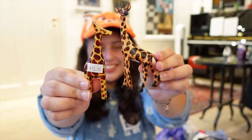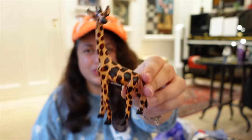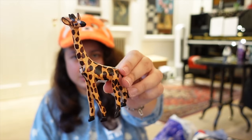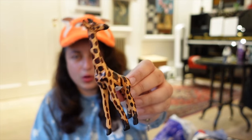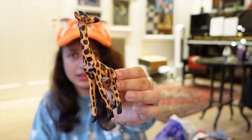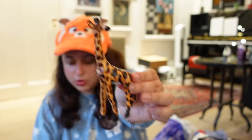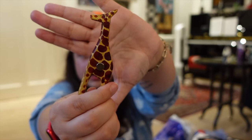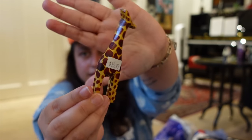Going back to Animal Kingdom Lodge, I got myself some cute wooden hand-carved giraffes. One is a little statue piece for $15.99 — I'm going to put it on my desk while I edit videos. The other is a cute giraffe magnet. I love collecting fridge magnets and these are quite unique items from Walt Disney World — they're not very Disney, they're just lovely animal crafts.